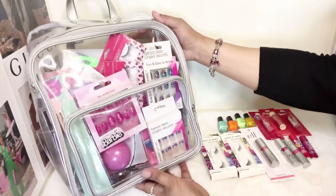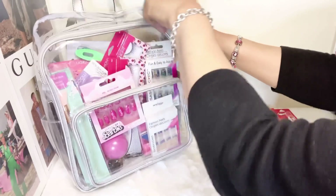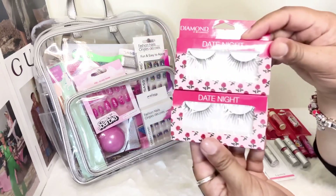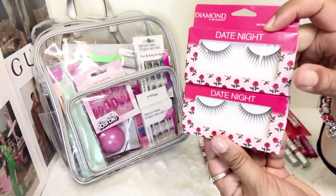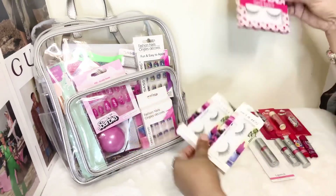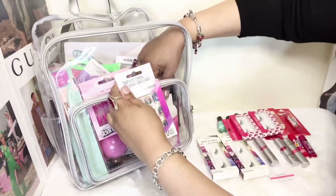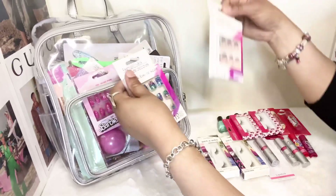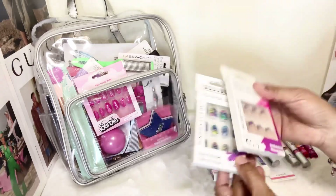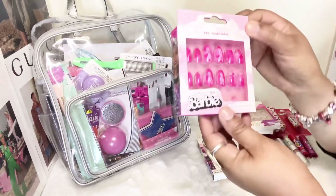Now we don't have anything else in the smaller compartment — let's go ahead and check out the large compartment of my Vince Camuto backpack. We have more lashes and these are 'date night' lashes by a brand called Diamond. They're really cute — a little bit more wispy. Also with nails, sometimes you get caught in a crunch, so I ended up picking up these press-on nails at the Dollar Tree.